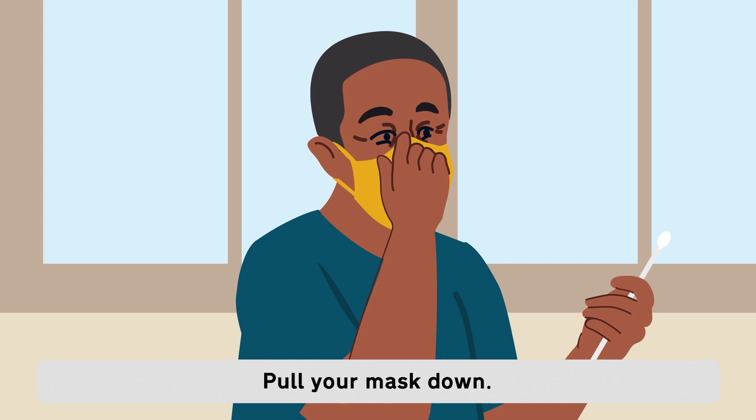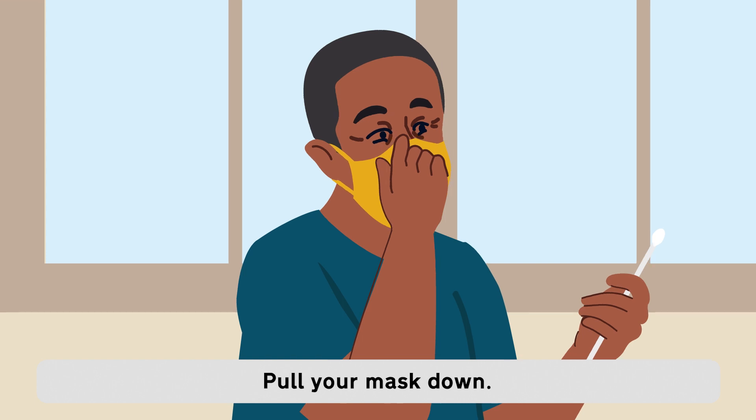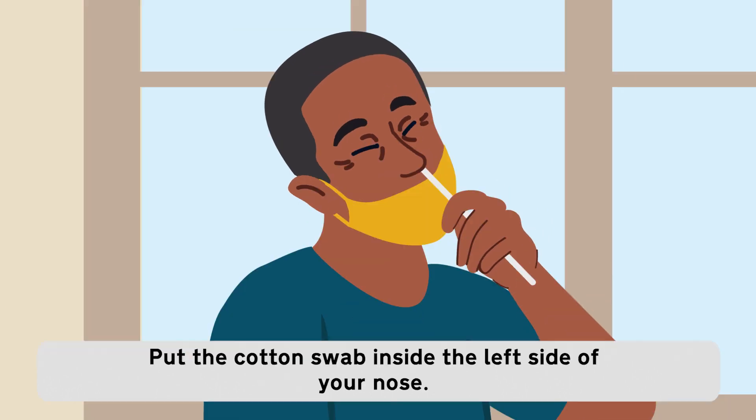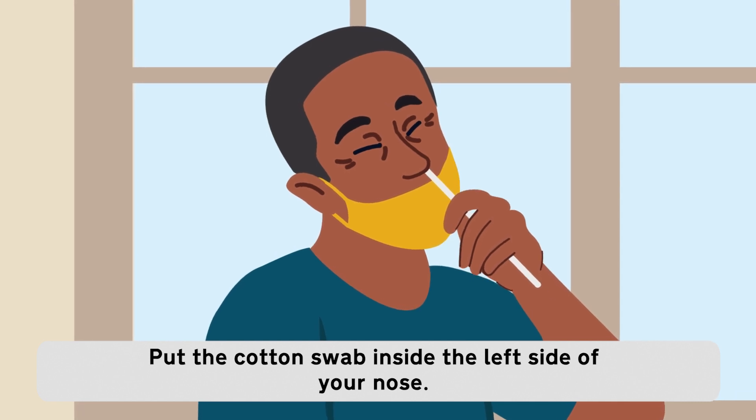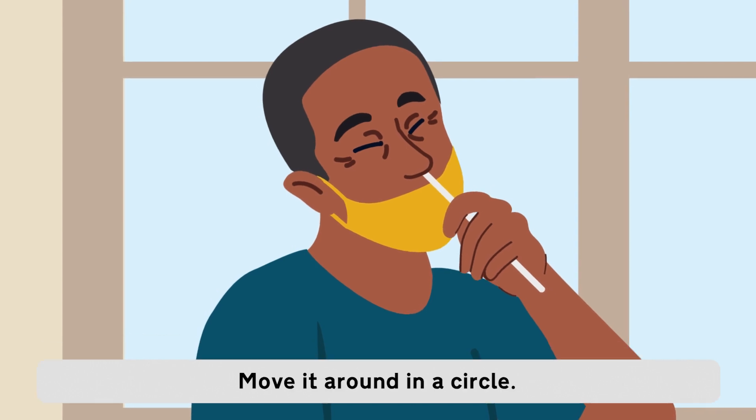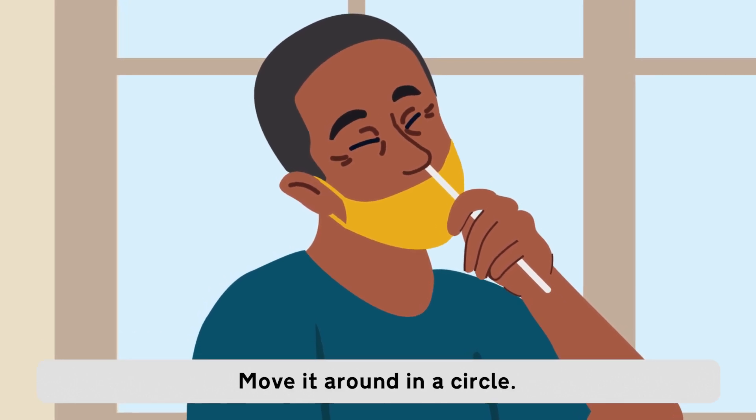Daniel pulls his mask down. Pull your mask down. Daniel moves the cotton swab around inside both of his nostrils. Put the cotton swab inside the left side of your nose. Move it around in a circle.